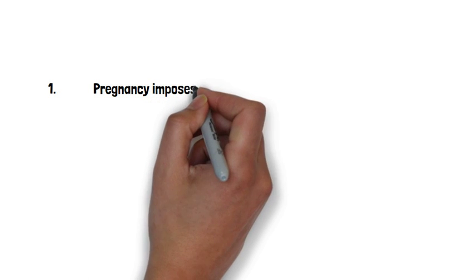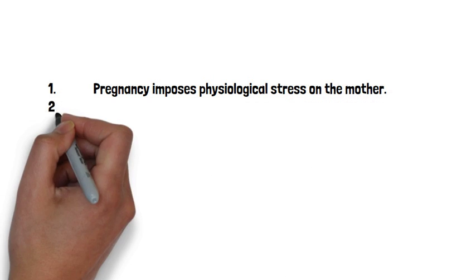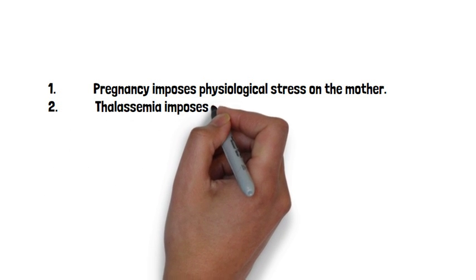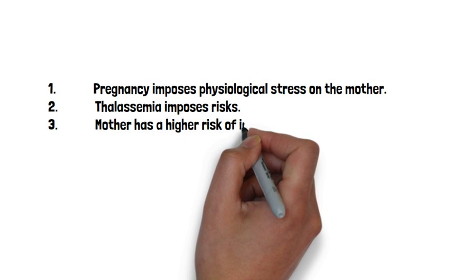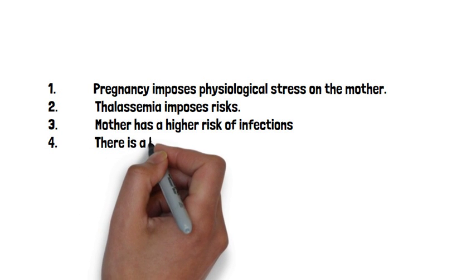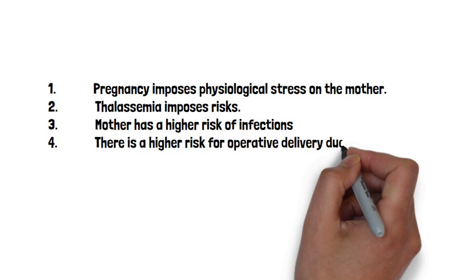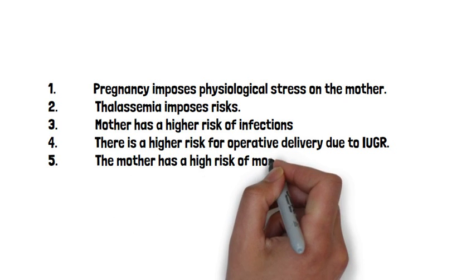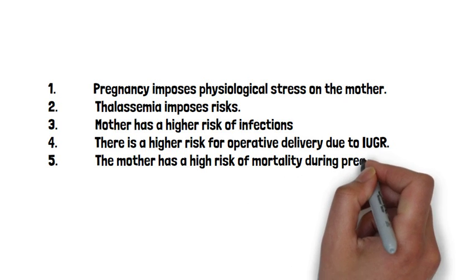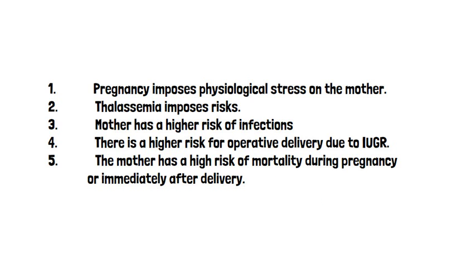What are the risks for a thalassemic pregnant woman? Pregnancy imposes physiological stress including increased circulating volume and increased liver metabolism. Any underlying disease or dysfunction will be exacerbated, including cardiac, liver, and kidney complications. Thalassemia adds further risks due to continuous oxidative stress, medication toxicity, and frequent blood transfusions. There is a higher risk of infections, a higher risk of operative delivery, and an increased risk of maternal mortality during or after pregnancy — mainly associated with cardiac disease.